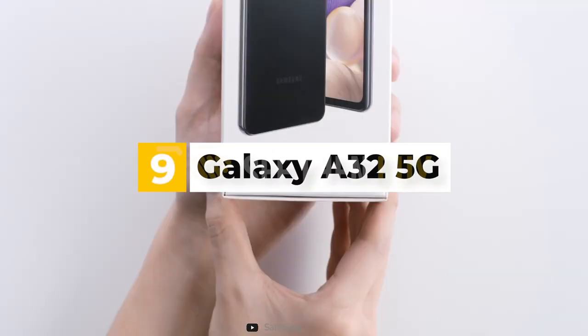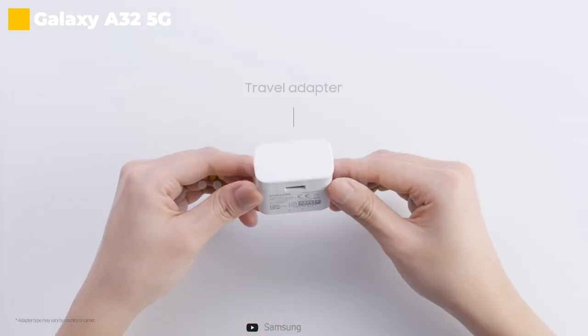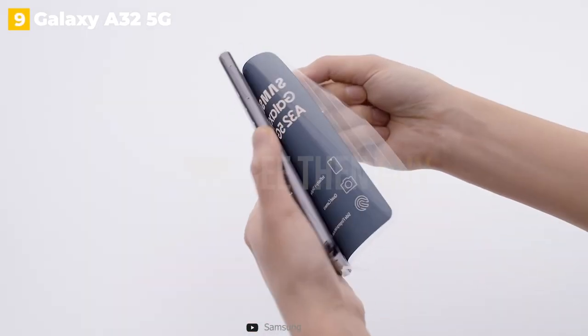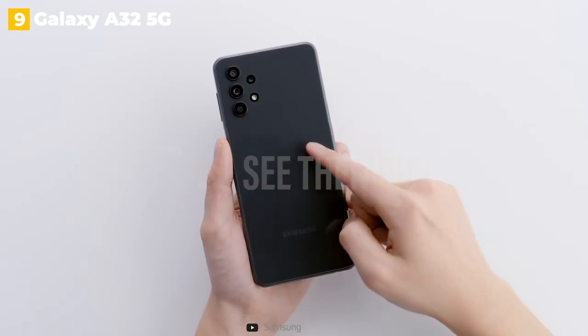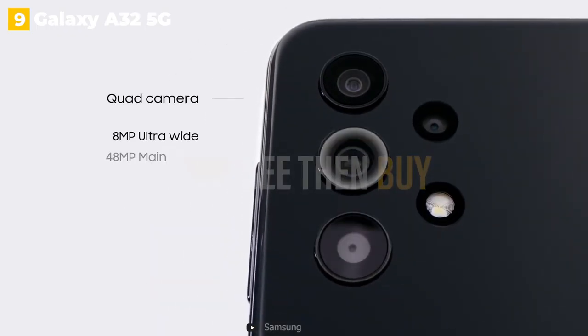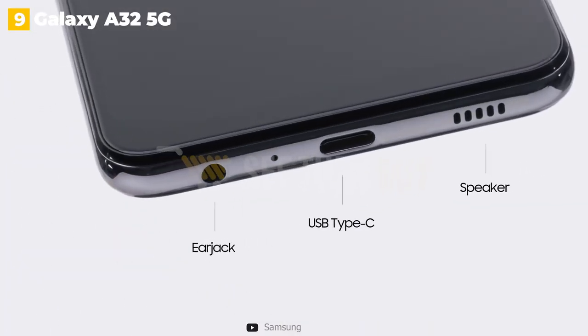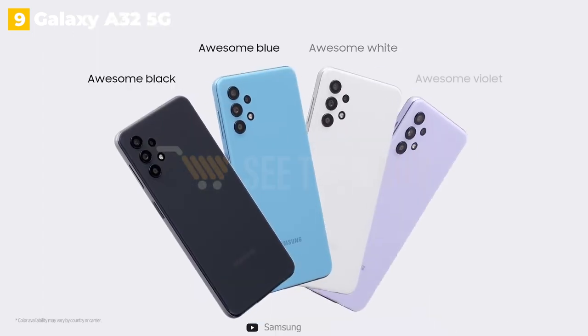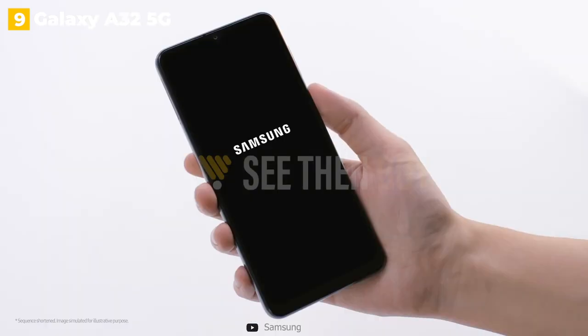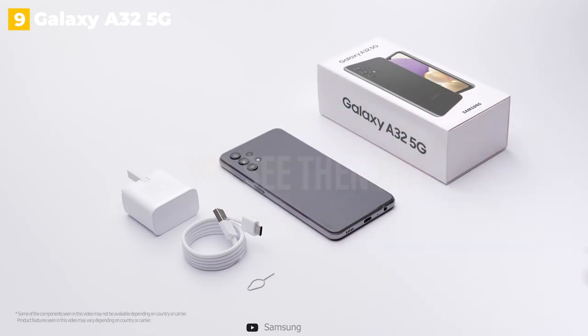9th place: Galaxy A32 5G. If 5G speeds are your top priority in an Android phone but you don't want to spend a lot of money, Samsung's Galaxy A32 5G is the phone to get. Its low price makes it one of the cheapest 5G-enabled Samsung Galaxy phones available right now, and you still get a large 6.5-inch display and a multi-camera setup on the back. It doesn't match the overall performance of the S21 line, but it's a good all-arounder for the money.